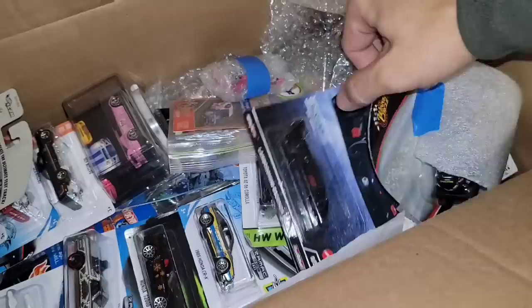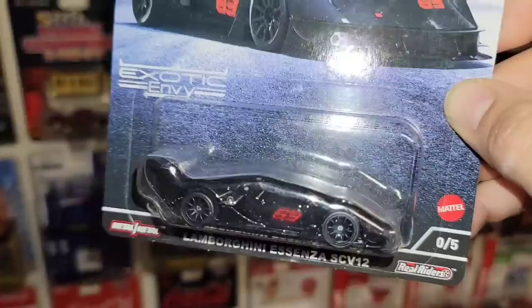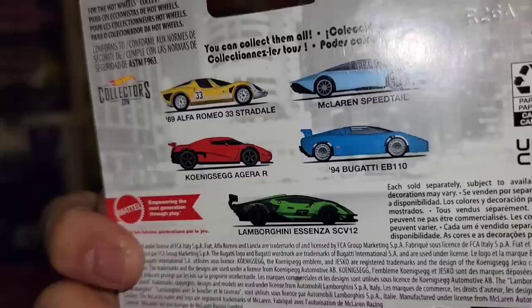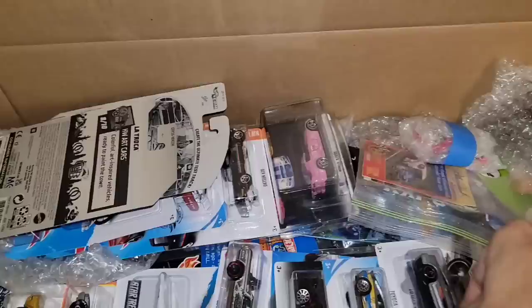Here's the car I traded for, the one Rich threw in the trade — you got the chase Lamborghini Ascenza. Oh man, that is sick, such a beautiful one. Completely blacked out look, black tin spokes, the red 63 — that is nice. Out of Exotic Envy — definitely a great one. I have the Bugatti and the regular green Lamborghini; the others I left behind, but the chase car is beautiful. Very hard to get around here.